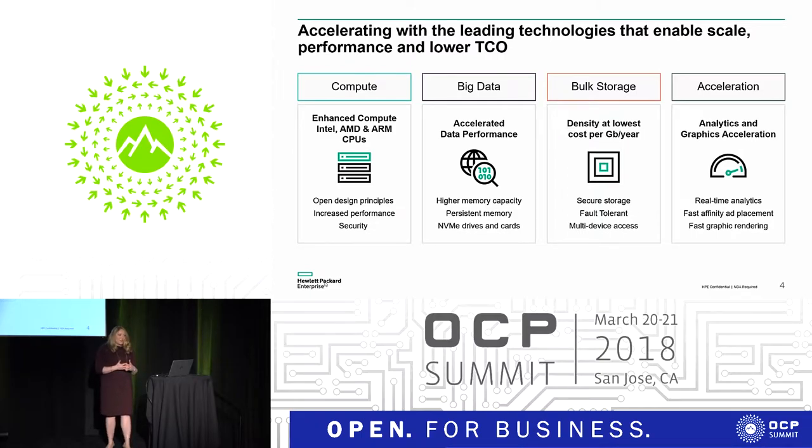Just in the last year, we have taken our Cloudline products and we now have five publicly offered products that I'm going to walk you through today, and then we have five privately offered products that we're testing in the market to try to drive new adoption.